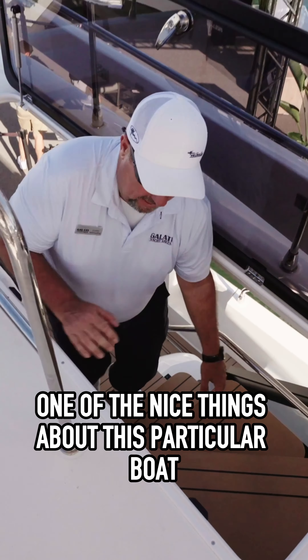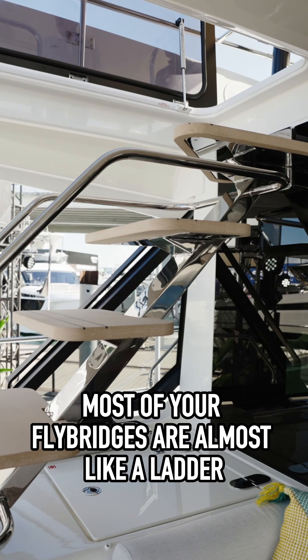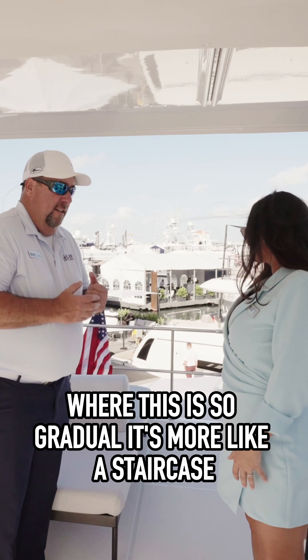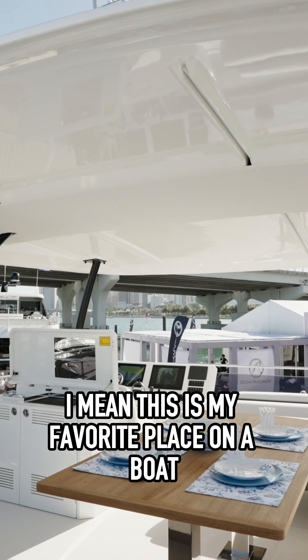One of the nice things about this particular boat is how gradual these stairs are when you come up from downstairs. Most fly bridges are almost like a ladder, but this is so gradual it's more like a staircase. But when you get up here, this is where it all happens. This is my favorite place on a boat.